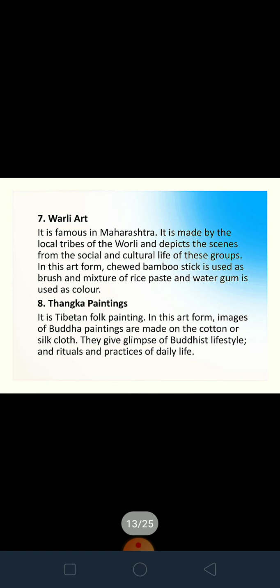Warli art is a famous art of Maharashtra, made by the local Warli tribes. It depicts scenes from the social and cultural life of the tribal people. To make it, they chew bamboo sticks and use them as brushes, and as color they use a mixture of rice paste and water gum.